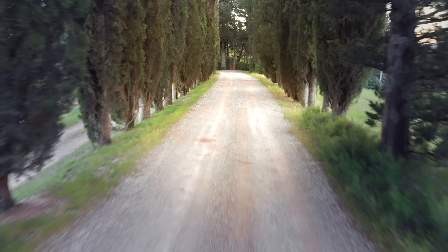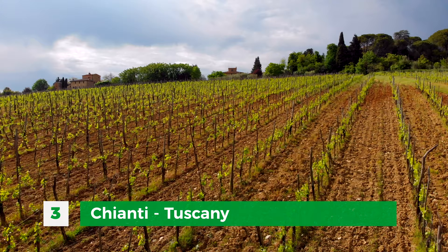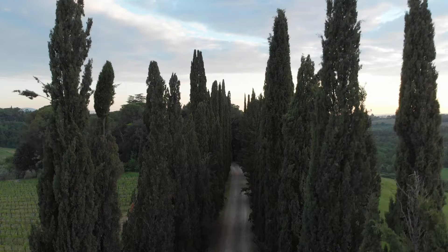Next stop: Tuscany. This was meant to be the highlight of our trip, and for years I've wanted to visit this part of Italy, having seen so many photos and videos that consider it one of the most beautiful places on earth. I wanted to go to the Chianti region in particular as I'm a big fan of their wine. Chianti lies between the cities of Florence and Siena, and many of its villages are listed among the most beautiful villages of Italy.